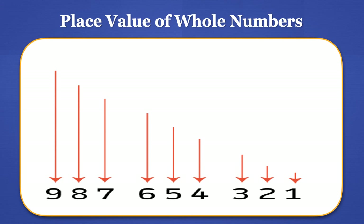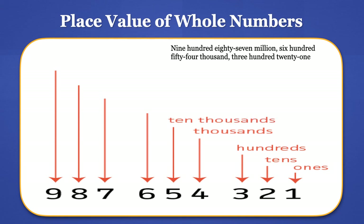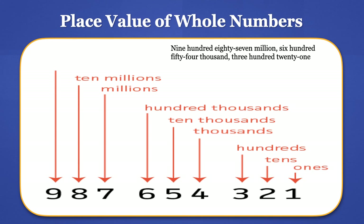Let's take a look at this number and quickly review place values. The digit 1 is in the 1's (units) place. The digit 2 is in the 10's place. The digit 3 is in the 100's place. The digit 4 is in the 1,000's place. The digit 5 is in the 10,000's place. The digit 6 is in the 100,000's place. The digit 7 is in the millions place. The digit 8 is in the 10 millions place.